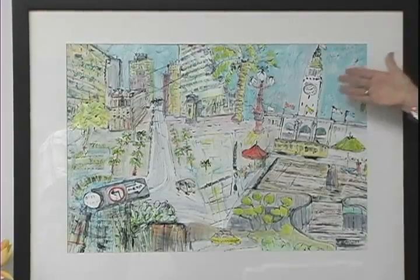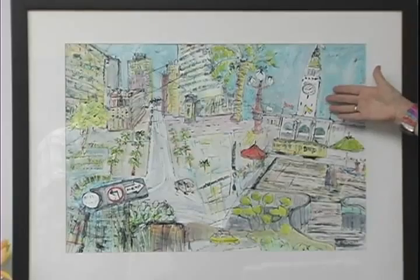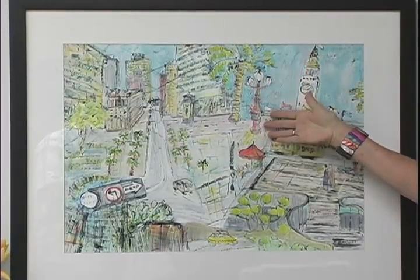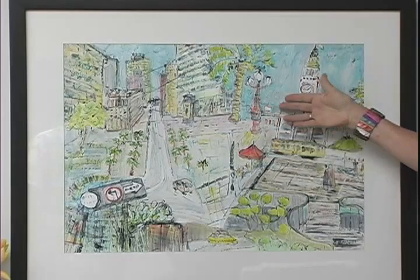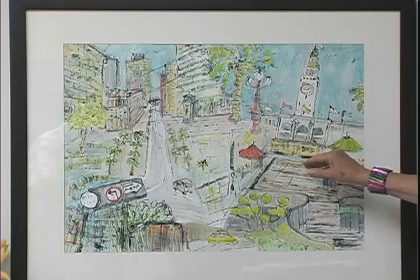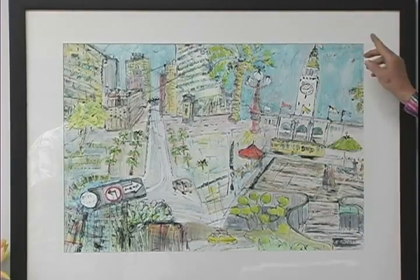If you are familiar with San Francisco, you might recognize this as the Ferry Building. And these are the wonderful light structures that line Market Street in San Francisco. Here is a trolley car, the F line of San Francisco.